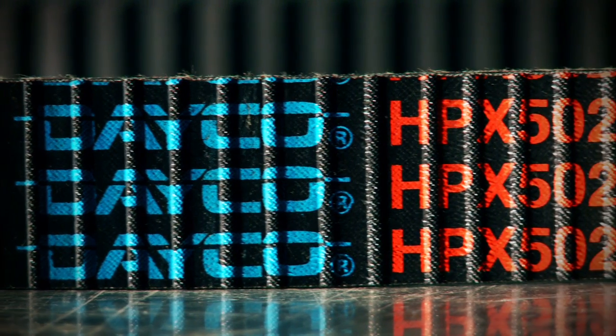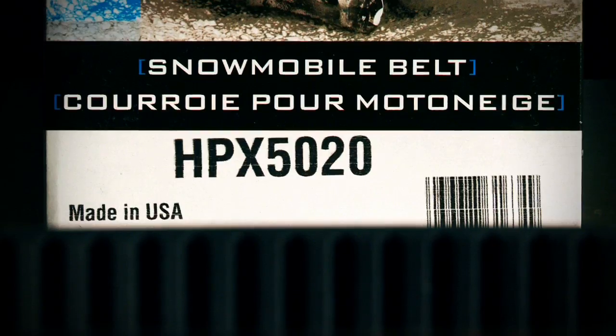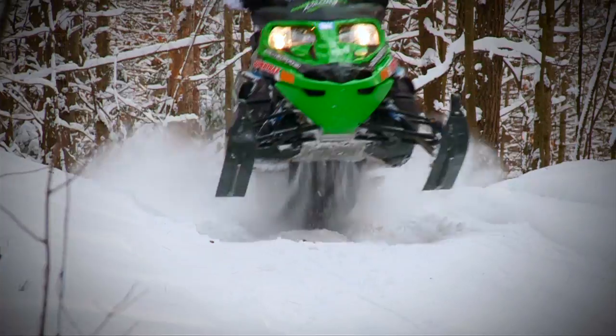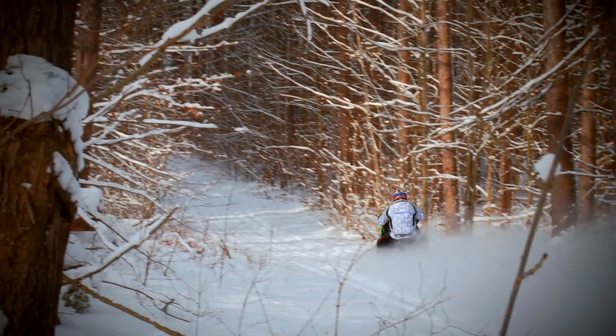With a top cog designed for increased flexibility and belt life, the HPX series is designed with the same T aramid belting as the HP but beefed up for the extra abuse of hard back shifting and quick accelerating 600 to 800cc motors in four strokes.